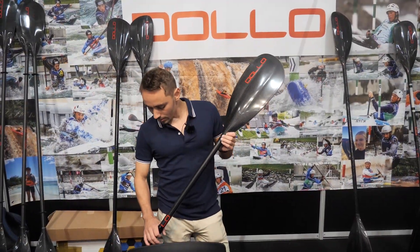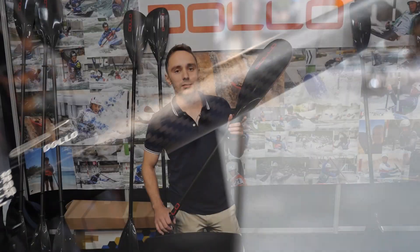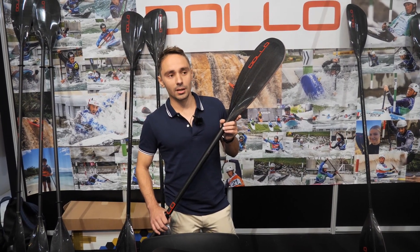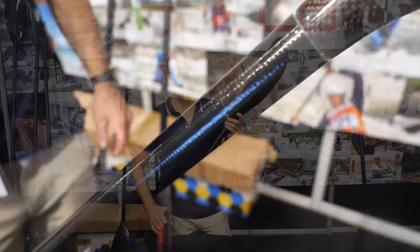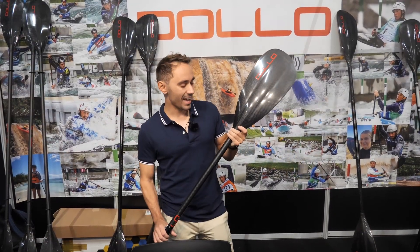I have two different shafts: the carbon shaft, top for athletes who practice cross slalom, and the fiberglass shaft. It's top to preserve the body, you know, the articulation.